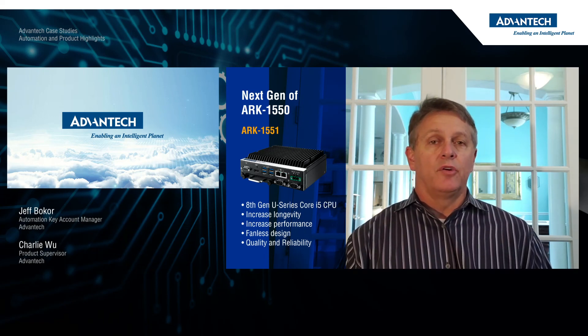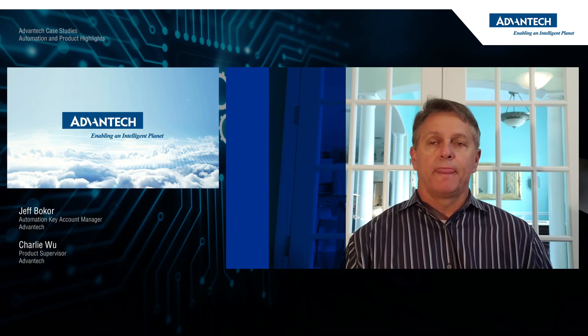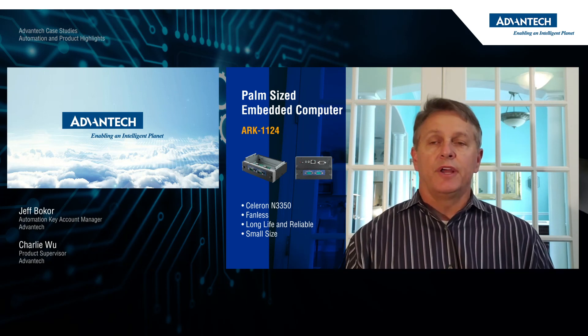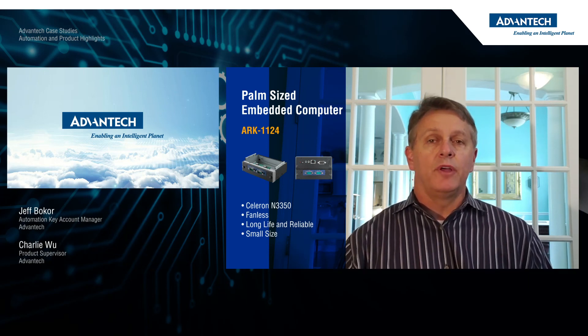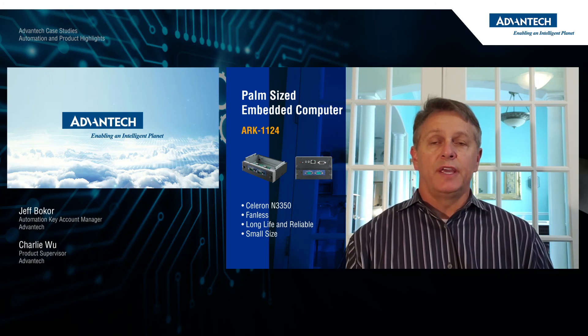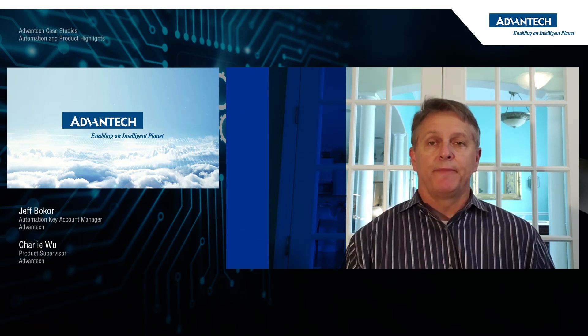Reliability is also key, so the fanless design is important as well as Advantech's reputation for quality and reliability. On the client side, the customer is using the ARC 1124. This palm-sized Celeron N3350-based computer is, again, fanless, long-life, reliable, and is a great fit for this less CPU-intensive application. The small size is also key as the kiosk is expandable to up to three different client interfaces, and thus real estate can be at a premium. Each of these computers hooks up to a 20-inch touch monitor where it accepts user input, interacts with the vendor intake PC and PLCs to direct the appropriate actions to retrieve the prescriptions.